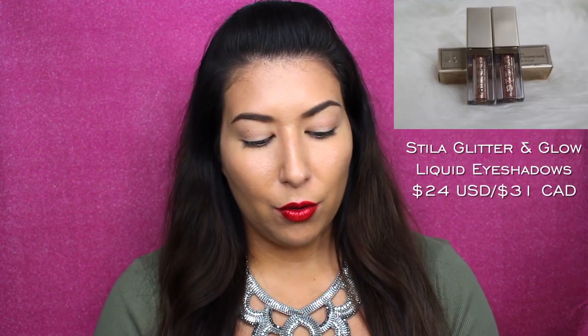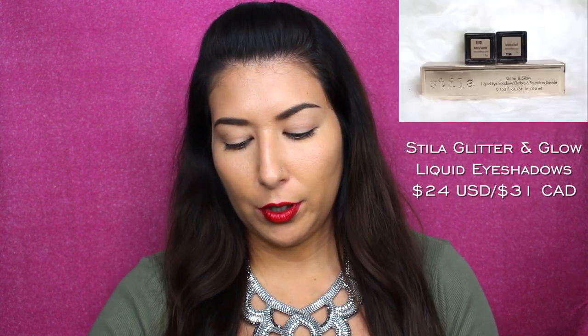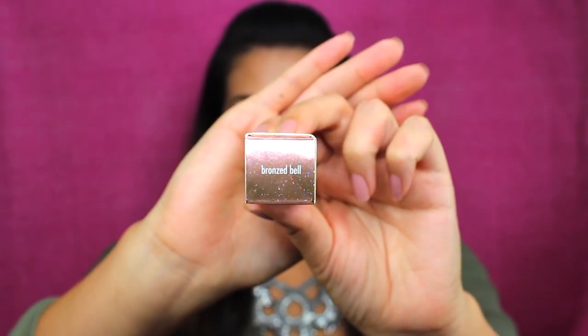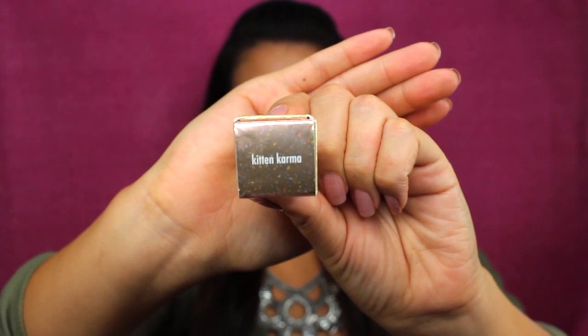Getting into the review, I have two of the Glitter and Glow — or Magnificent Metals or Glitter and Glow — liquid eyeshadows. I'm not sure why they have two different names on the two boxes, but these are them. I have the shade Bronzed Belle and also the shade Kitten Karma. Both have 0.153 fluid ounces or 4.5 milliliters. They both say they're long-wear sparkle eyeshadows with the perfect mix of pearl and glitter for maxed out shimmer and a lightweight water-infused formula.